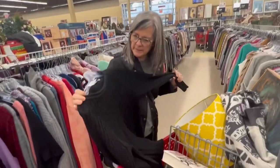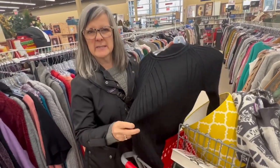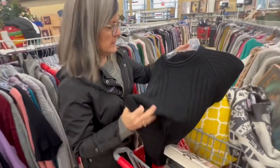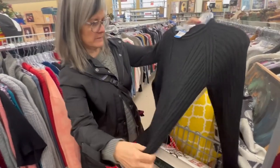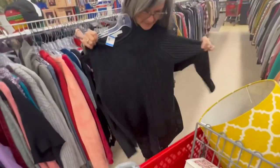I really like this black sweater. I think I can get it in my luggage. Can you get all the fuzzies off of it? Yeah, I can get them off. I think I might get it — it's hard to find a really good black sweater.